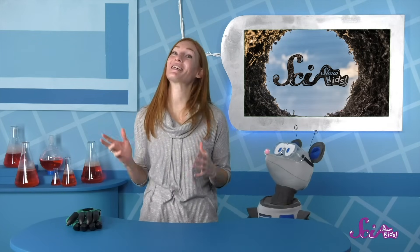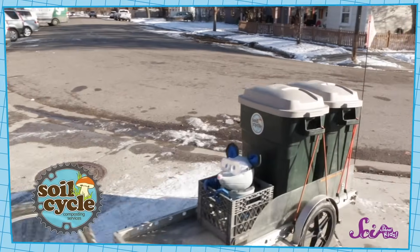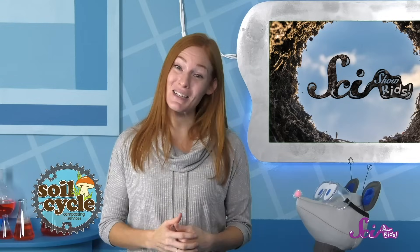Thanks for joining us at the Fort! We've been talking about soil a lot lately because it's super cool! And these episodes are all brought to you by our friends over at SoilCycle! They're based in Missoula, Montana, and they collect food scraps and turn them into great soil for plants. So thanks, SoilCycle! And we'll see you next time, here at the Fort!